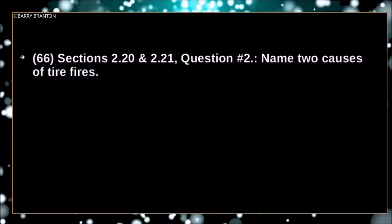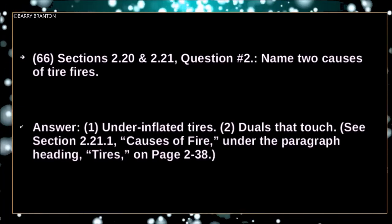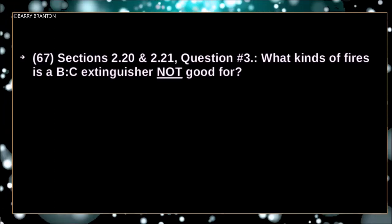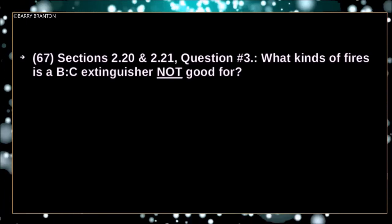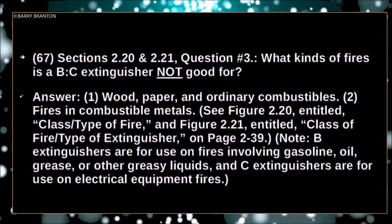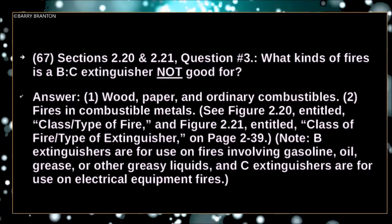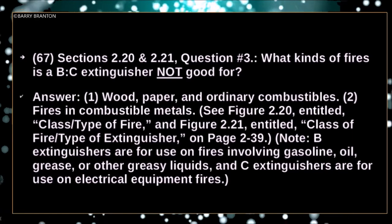Name two causes of tire fires. Underinflated tires and duals that touch. What kinds of fires is a BC extinguisher not good for? Wood, paper, and ordinary combustibles. Fires in combustible metals. Note: B extinguishers are for use on fires involving gasoline, oil, grease, or other greasy liquids. And C extinguishers are for use on electrical equipment fires.